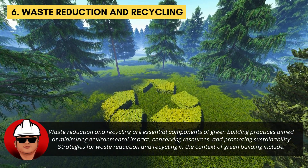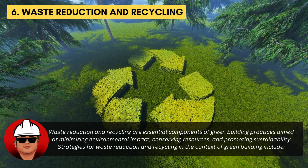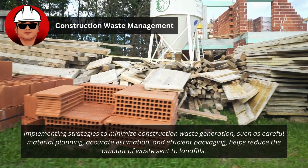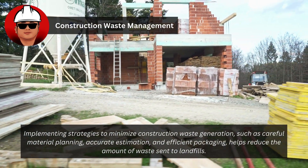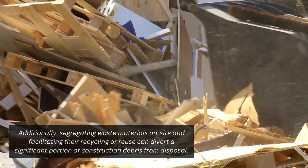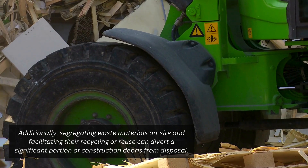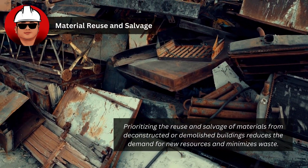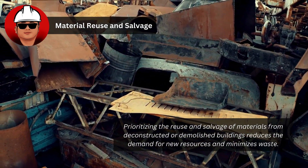Waste reduction and recycling are essential components of green building practices aimed at minimizing environmental impact, conserving resources, and promoting sustainability. Implementing strategies to minimize construction waste generation — such as careful material planning, accurate estimation, and efficient packaging — helps reduce the amount of waste sent to landfills. Segregating waste materials on site and facilitating their recycling or reuse can divert a significant portion of construction debris from disposal. Prioritizing the reuse and salvage of materials from deconstructed buildings reduces the demand for new resources and minimizes waste.